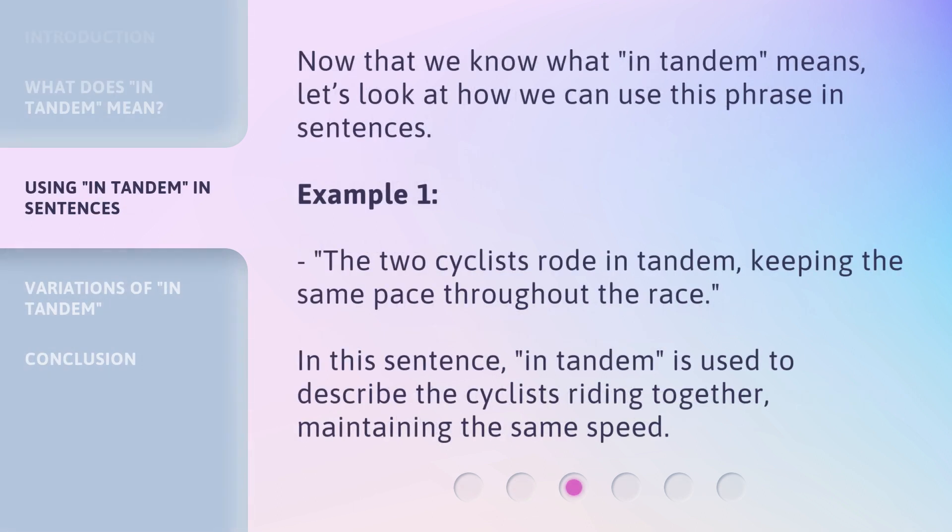Now that we know what in tandem means, let's look at how we can use this phrase in sentences. Example 1: The two cyclists rode in tandem, keeping the same pace throughout the race. In this sentence, in tandem is used to describe the cyclists riding together, maintaining the same speed.